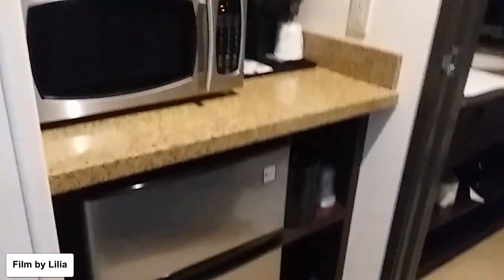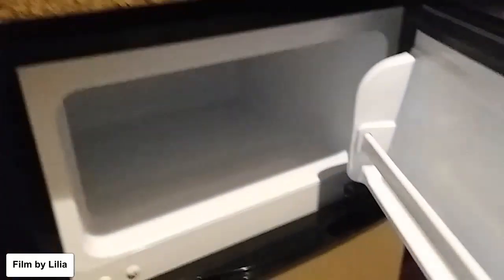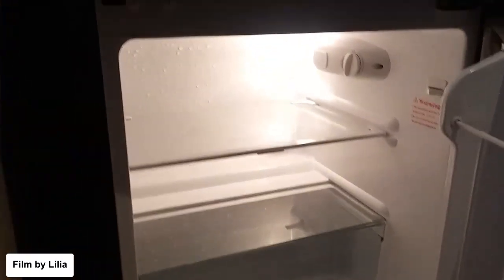...a microwave and a pretty decent-sized mini fridge. This is a really fun one because it actually has a separate freezer unit. A lot of the mini fridges I've seen in other hotels have the freezer and the non-freezer sections together, but this one is nice because they are separated.